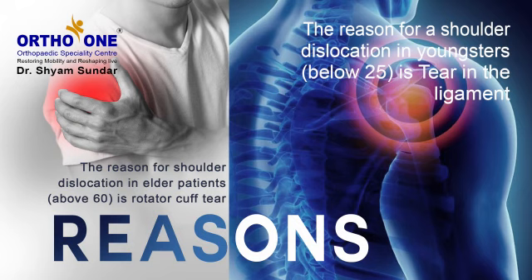If it occurs in the younger age group, the most common reason would be a tear in the ligament, which you see in the MRI scan as a Bankart lesion. If it occurs in an elderly patient, it is mostly due to muscle tear, which we call a rotator cuff tear.